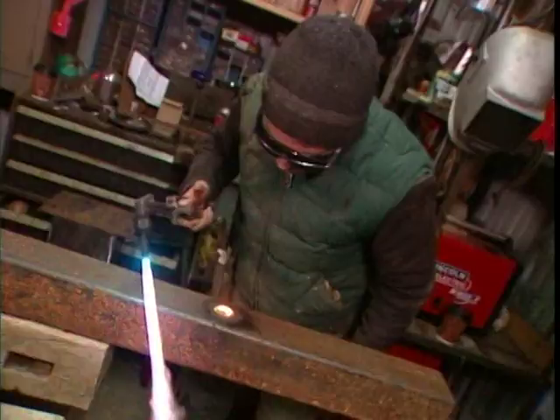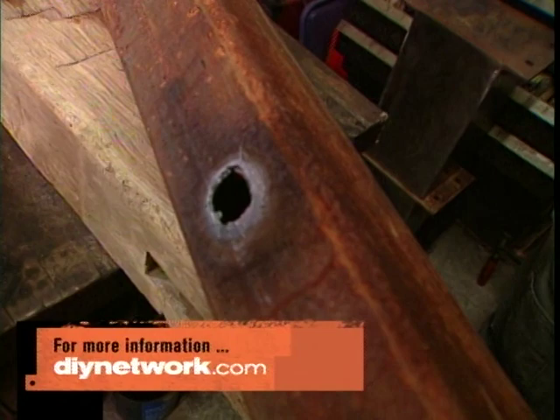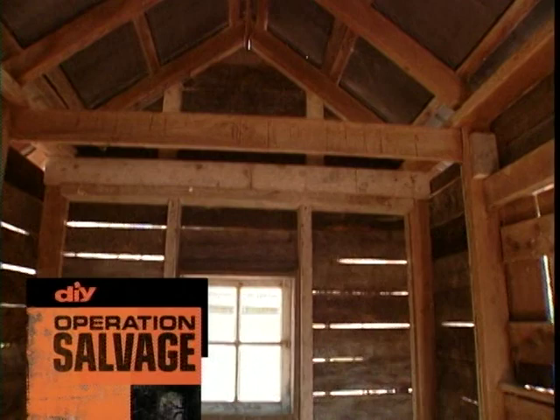If you want more ideas about what you can do with salvage, go to DIYnetwork.com. Coming up, how to make a new tool shed look like it's always been there. It came out great — I love it, it's awesome.